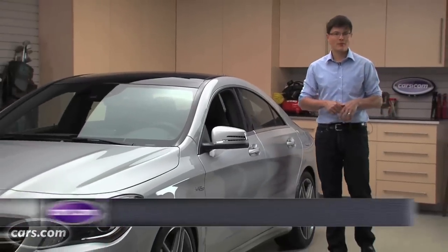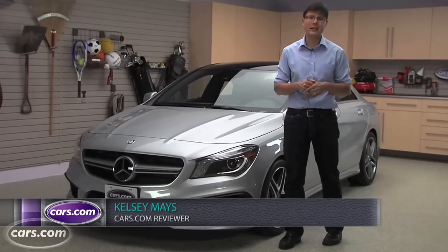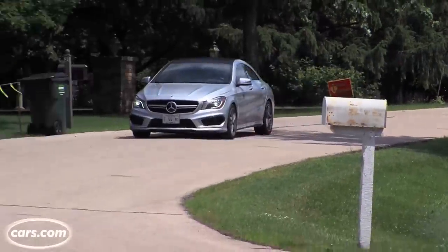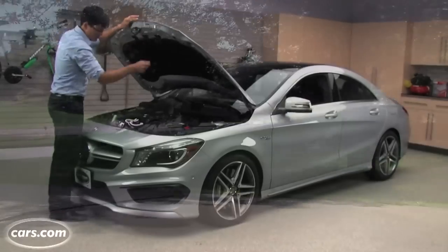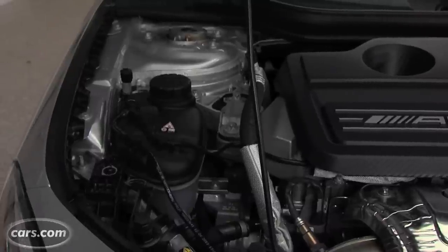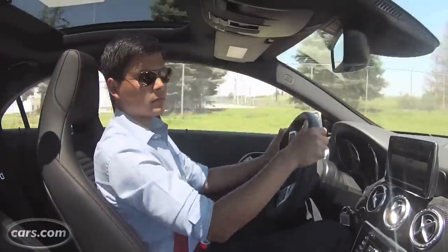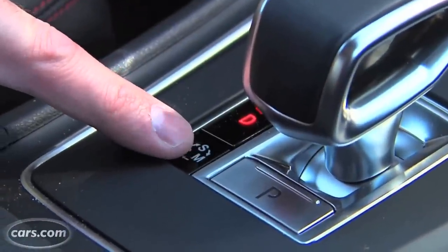Mercedes-Benz is in the habit of making high-performance AMG versions of almost every model it builds in the US, so it didn't take long for the new bargain-priced CLA class to sprout one. Here is the all-new CLA 45 AMG. The CLA 250 already comes with a turbocharged 2.0-liter four-cylinder; its AMG sibling also has a 2.0-liter turbo four, but here it's good for 355 horsepower and 332 pound-feet of torque, with all-wheel drive and a dual-clutch 7-speed automatic. Mercedes says this thing hits 60 in just 4.5 seconds.